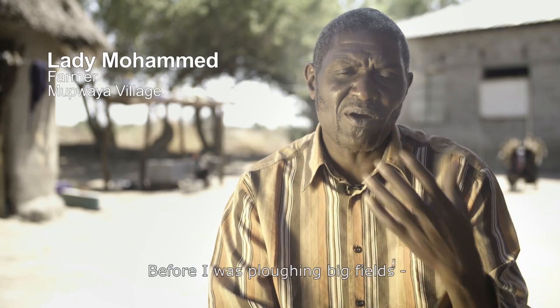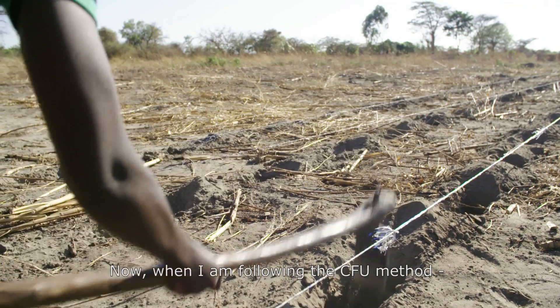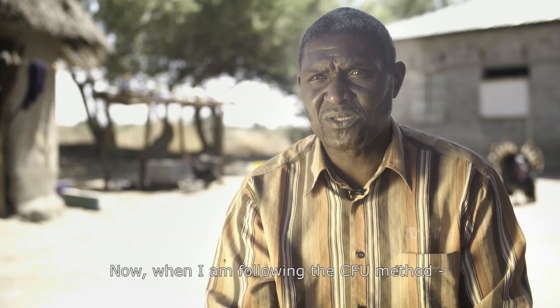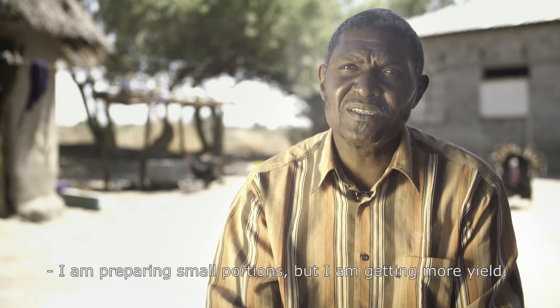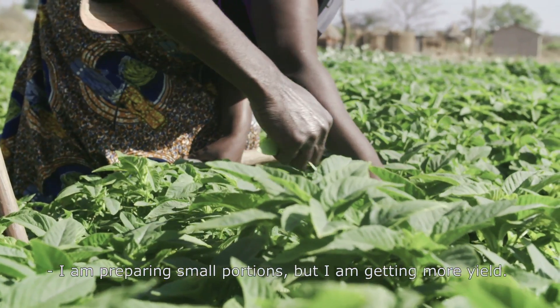Before, I was plowing a big field but the yield was very small. But now, following the CFU method, I'm plowing a small portion and I'm getting more yield.